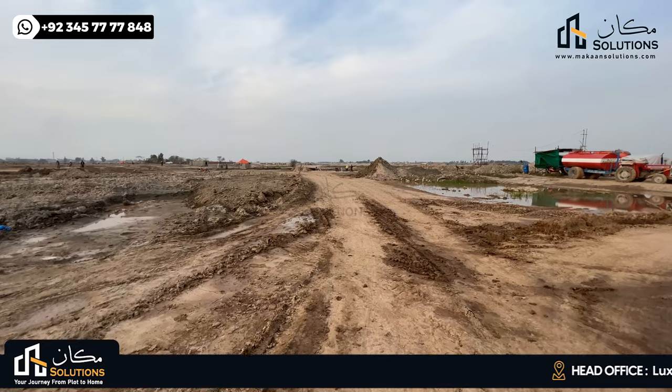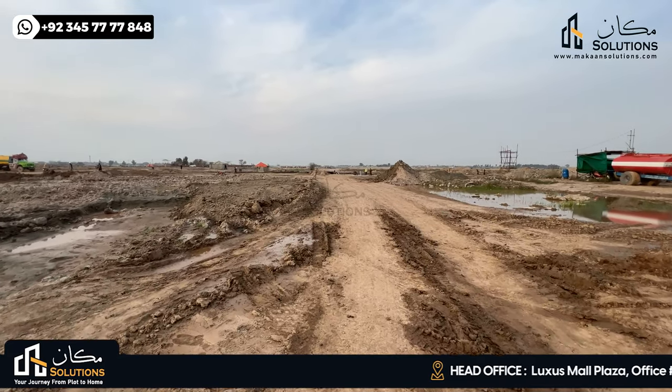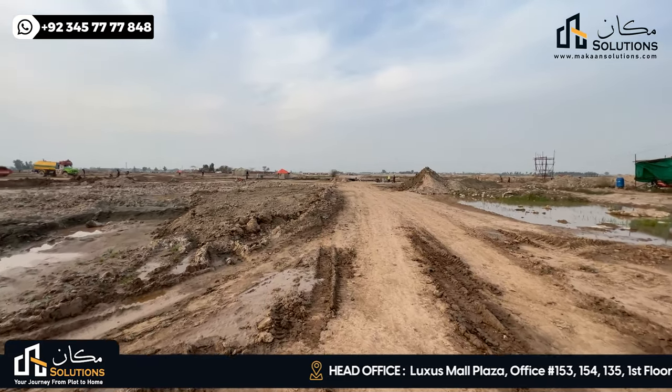My name is Vaan Chima and welcome back with another video of Lahore Smart City Walking Tale, episode 28.